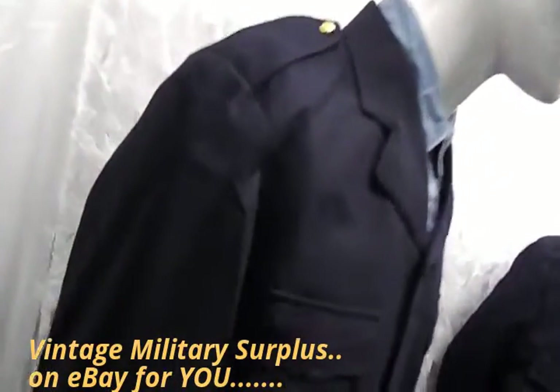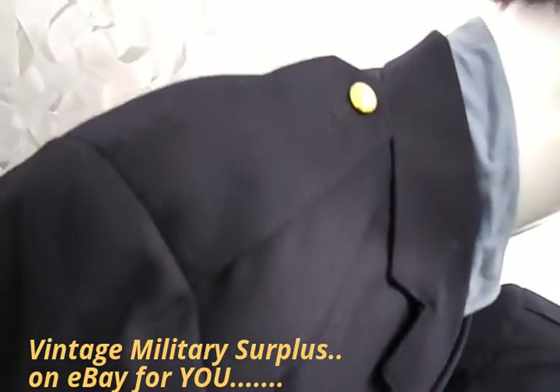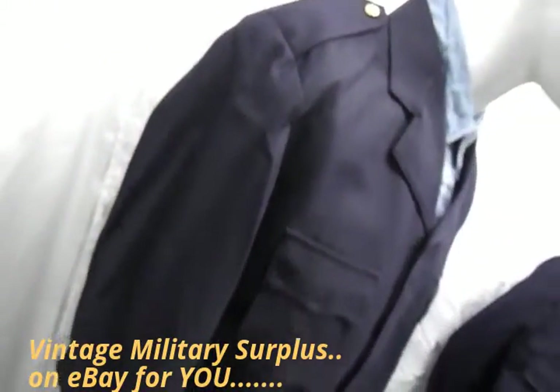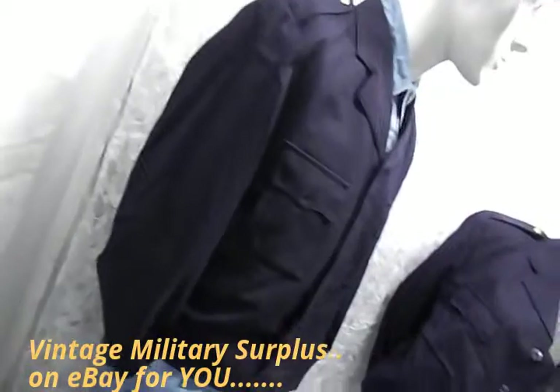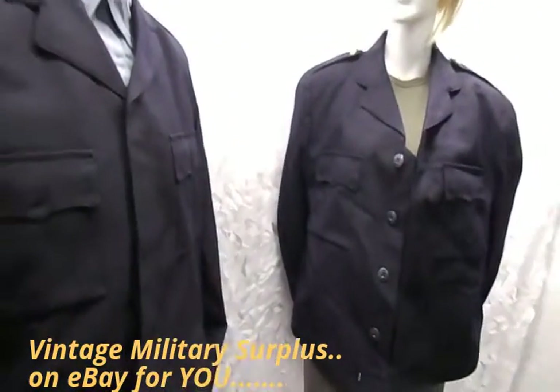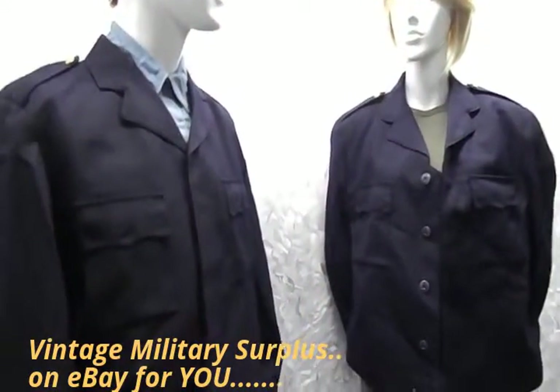They've got a long naval brass button on the epaulettes — nice little feature. Great style, great quality, true vintage, and a great price.